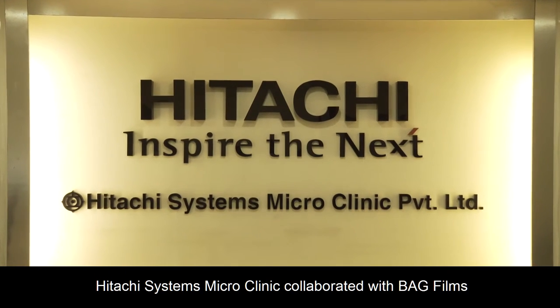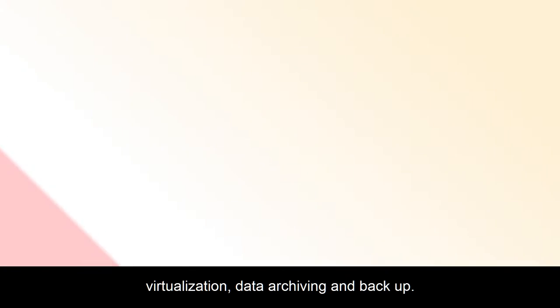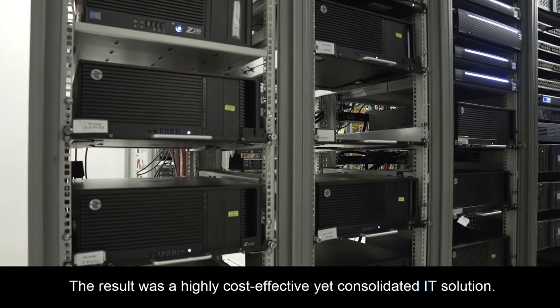Hitachi Systems Microclinic collaborated with BAG Films to meet the latter's demands for virtualization, data archiving and backup. The result was a highly cost-effective yet consolidated IT solution.